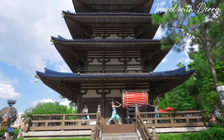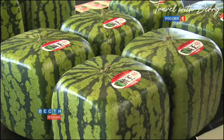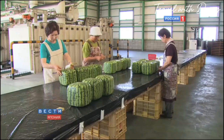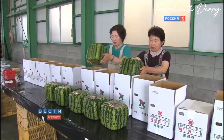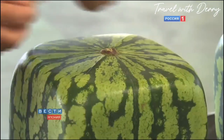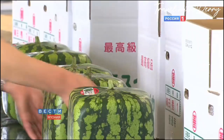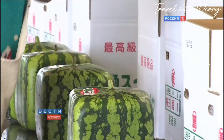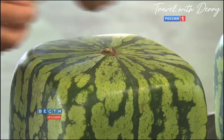First on our list of interesting finds: square watermelons. Back in the 70s, a graphic designer came up with the innovative idea to create a watermelon that fits compactly in the fridge and is easy to cut. Japanese farmers use special containers to shape these watermelons into perfect squares. Although they are pretty expensive, people prefer to use them as decorative items rather than just food.